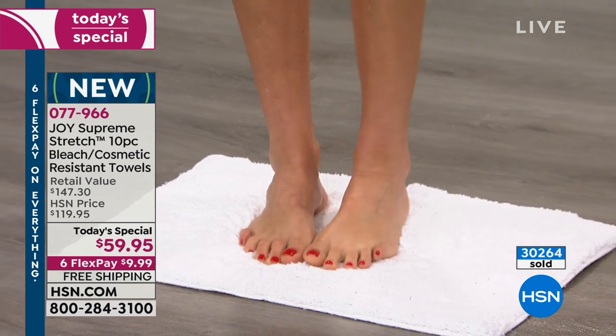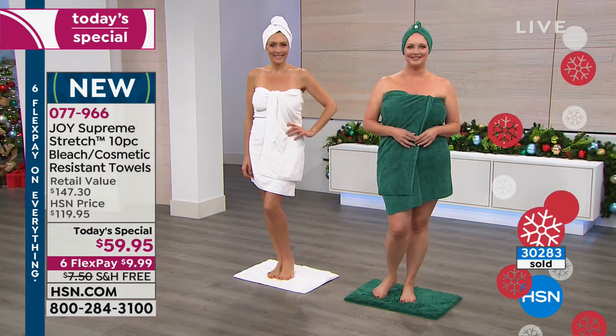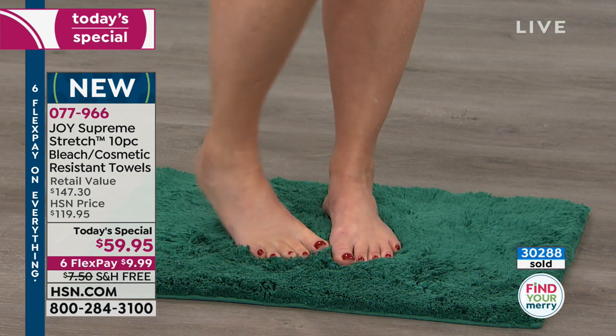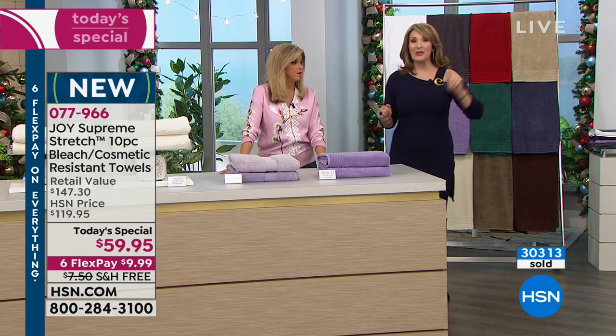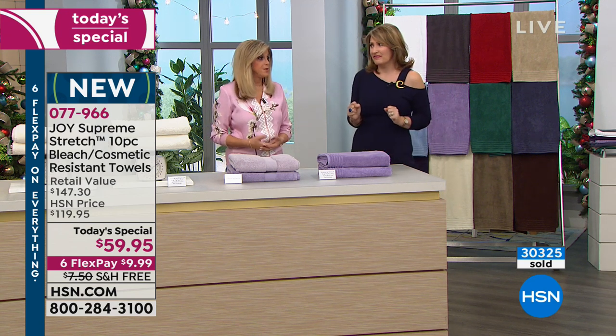When you call in, use express ordering — we are very busy. Go to hsn.com to order. Get at least one set today. On FlexPay you're looking at $10. If you order the warmer or spend $125, we will take another $20 off the price of this. It gets it down to under $40 — $39.95 would be the price if you order the warmer and the towels. Amazing.